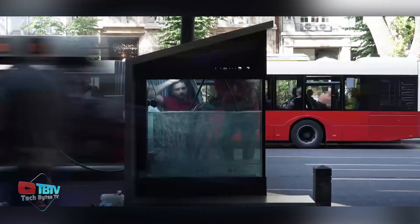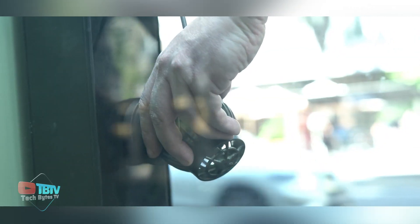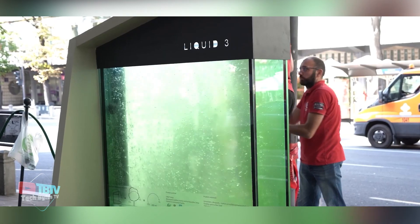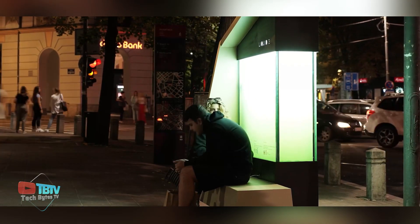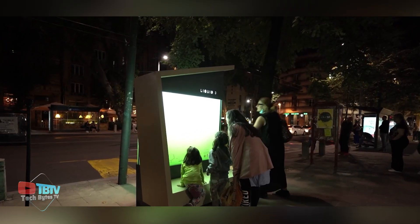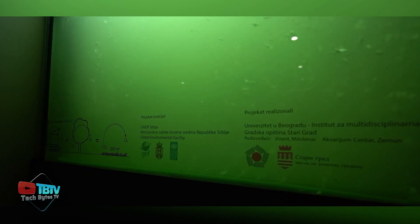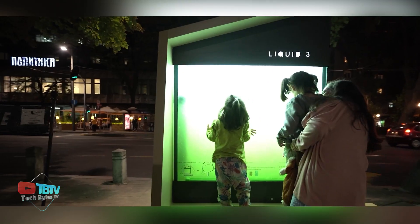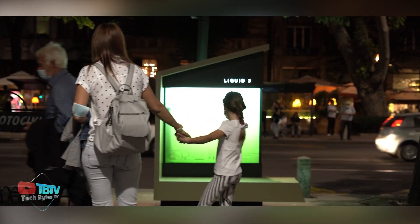Liquid 3 is an innovative solution that addresses the challenges of modern urbanization, where green spaces are scarce and air pollution is a growing problem. Its compact and efficient design allows nature to be integrated into densely populated urban environments, providing significant environmental benefits. The system harnesses the natural ability of microalgae to absorb carbon dioxide and produce oxygen, helping to improve air quality and reduce the carbon footprint of cities.